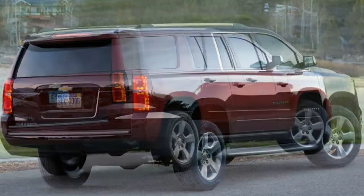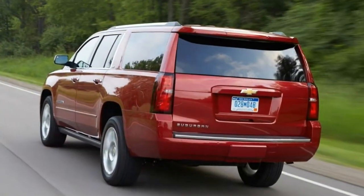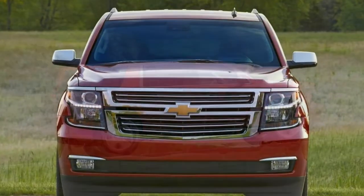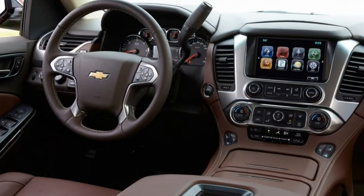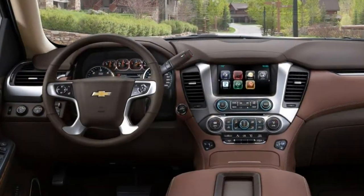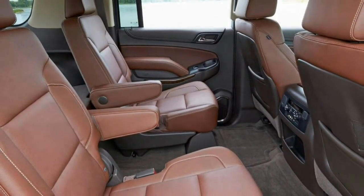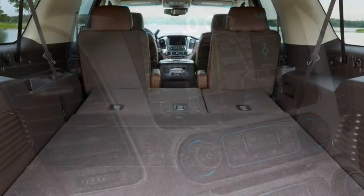The optional Luxury package adds a power-operated tailgate, power-folding mirrors, an auto-dimming driver-side mirror, fog lights, front parking sensors, blind-spot monitoring with rear cross-traffic alert, keyless entry and ignition, heated second-row seats, power-folding second- and third-row seats, and a heated and power-adjustable tilt-and-telescoping steering wheel.